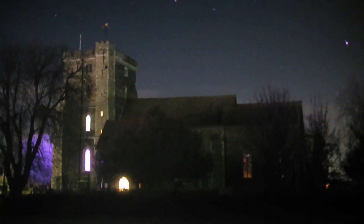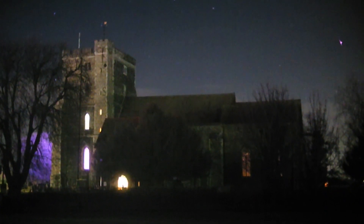Okay, we start this night sky tour from our local church, Milton Regis church. Okay, quite a few stars in the area, so if we just turn around.